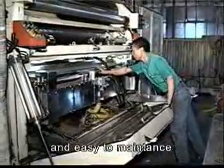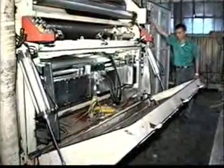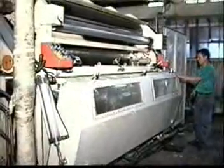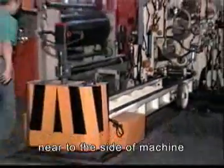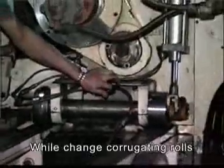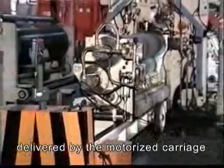The precise gluing system can move out for cleaning and is easy to maintain. The operator moves the motorized carriage near to the side of the machine. While changing corrugating rolls, just close the steam inlet and outlet; replacement is controlled by air pump. The additional rolls can be preheated and then delivered by the motorized carriage.